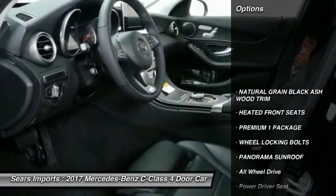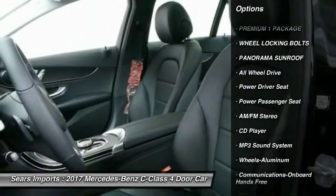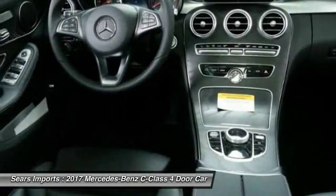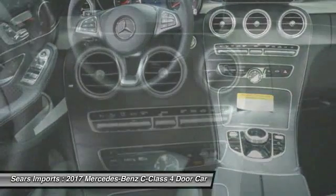Here are some of this vehicle's great options: all-wheel drive, power passenger seat, anti-lock braking system, traction control, Bluetooth wireless data link for hands-free phone, air conditioning, HomeLink garage door opener, power steering, cruise control, and aluminum wheels.